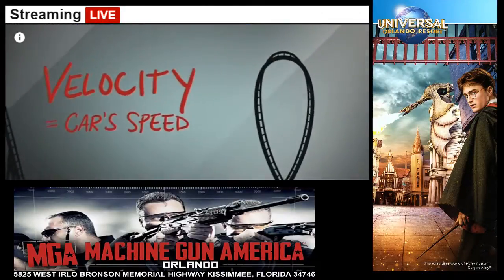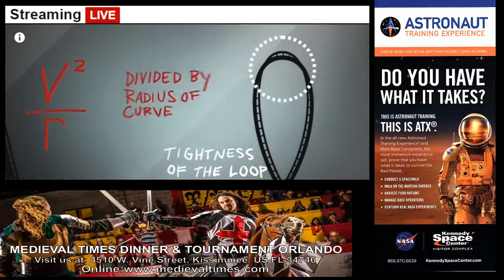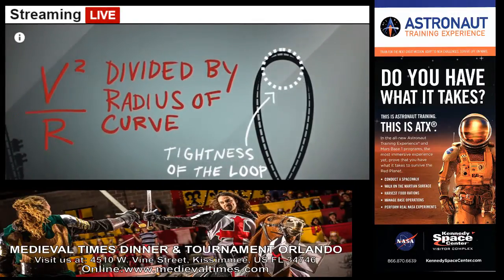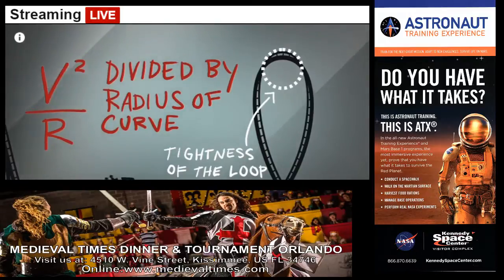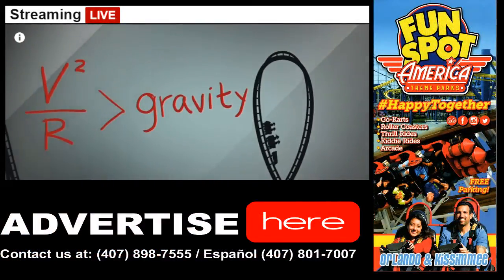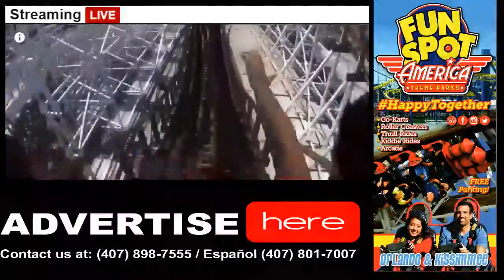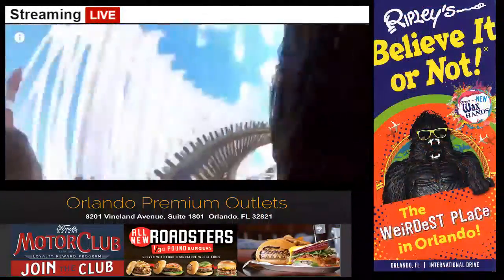Now this is the toughest part. Car speed multiplied by itself, divided by the tightness of the loop or radius of curvature — as long as this is higher than the gravity downward, we're going to make it through the loop. Roller coaster designers do this by either increasing the speed into the loop or just tightening the loop.